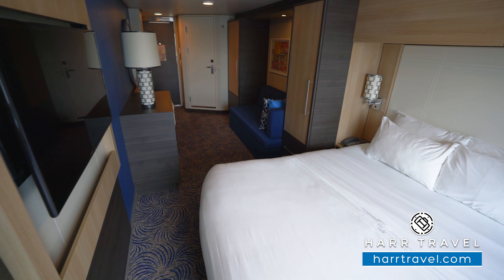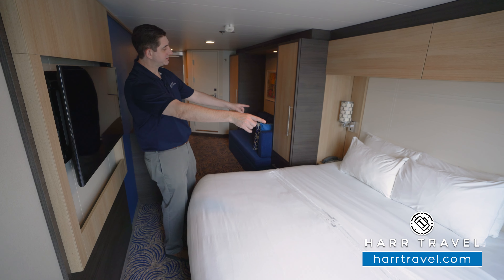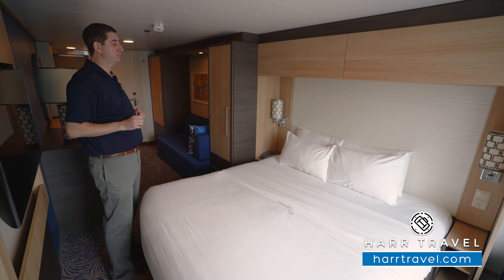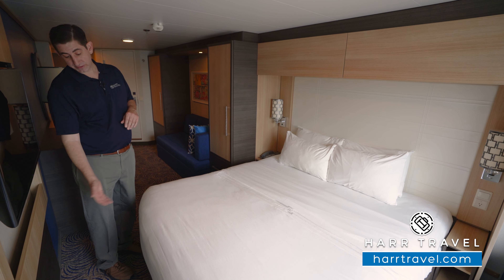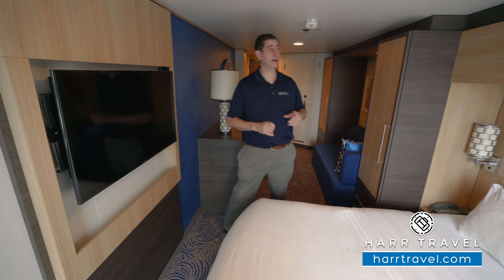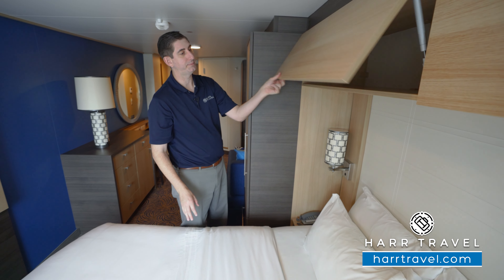The bed is together in what they call their Royal King configuration. It can separate apart into two twins — in that case, the nightstands would move to the middle. You have a US plug on this side, and then you have two reading lights. Keep in mind, underneath the bed you've got a ton of storage space for your luggage, and right above you're going to have a bit more storage on either side above the bed as well.